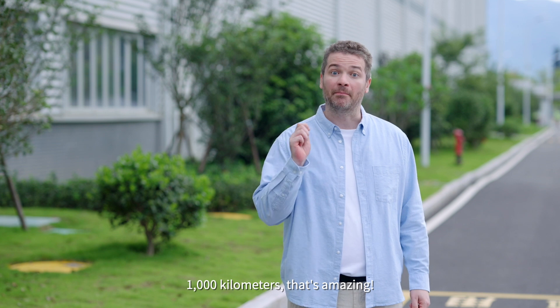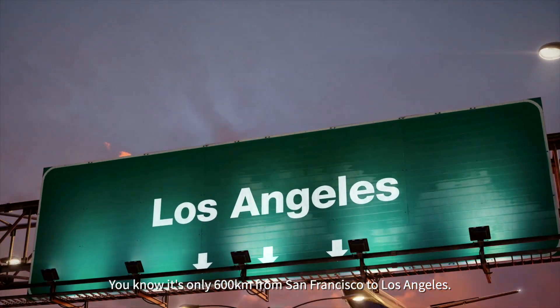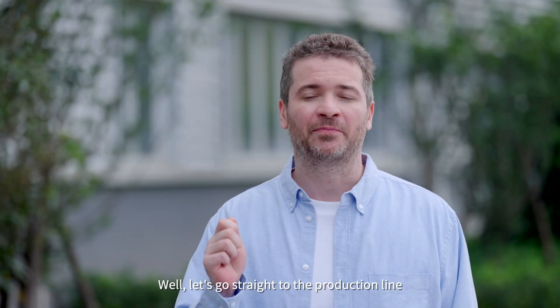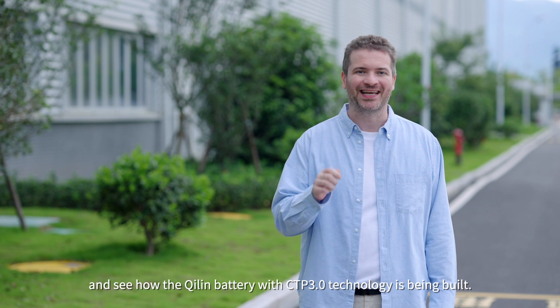A thousand kilometers? That is amazing. You know, it's only 600 kilometers from San Francisco to Los Angeles. Let's go straight to the production line and see how the Qilin battery with CTP 3.0 technology is being built.